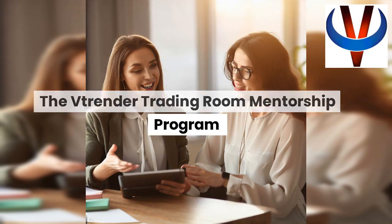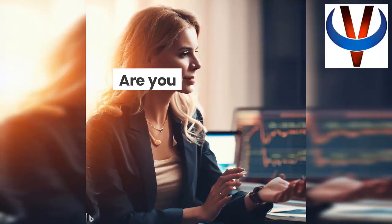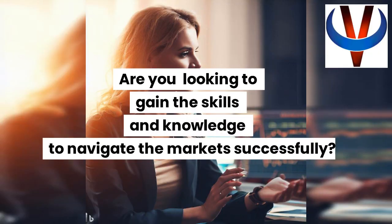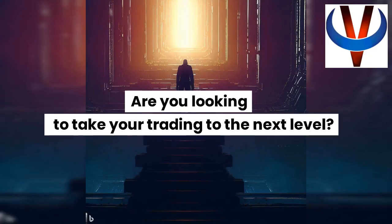The Vtrender Trading Room mentorship program. Are you looking for live analysis and live trades? Are you looking to gain the skills and knowledge to navigate the market successfully? Are you looking to take your trading to the next level?